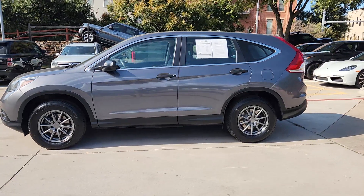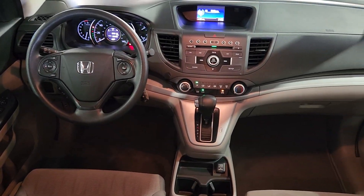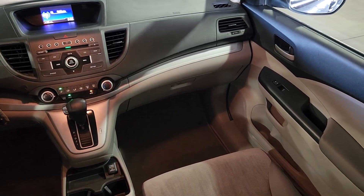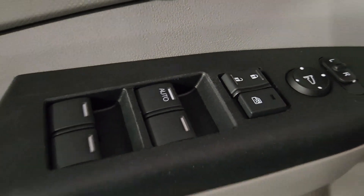These are just some of the great options this vehicle comes with: keyless entry, backup camera, steering wheel audio controls, electronic stability control, alarm, traction control, tire pressure monitoring system, passenger vanity mirror, adjustable steering wheel, and trip computer.